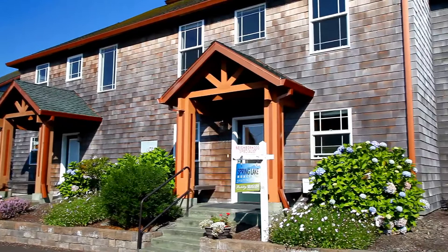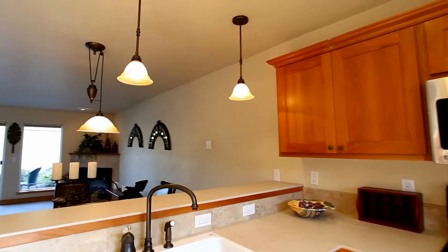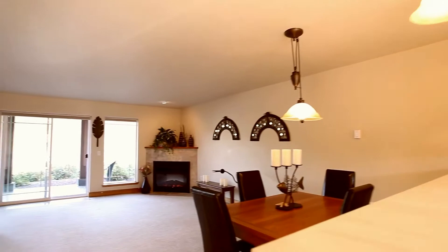Take a tour of a waterfront model home and discover the superb craftsmanship, fine finishes and amenities both inside and out. The open floor plan features plenty of space for the chef and the family with stainless steel appliances, travertine floors and natural wood cabinets. And you can enjoy the breakfast bar for morning coffee, casual meals or just conversation.